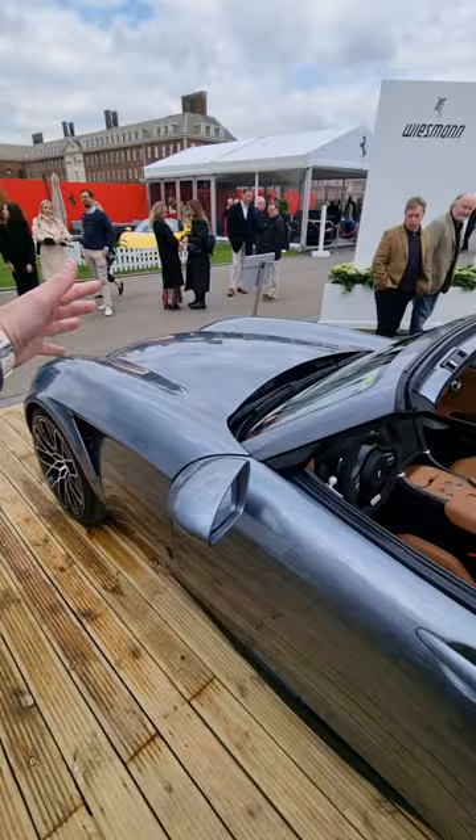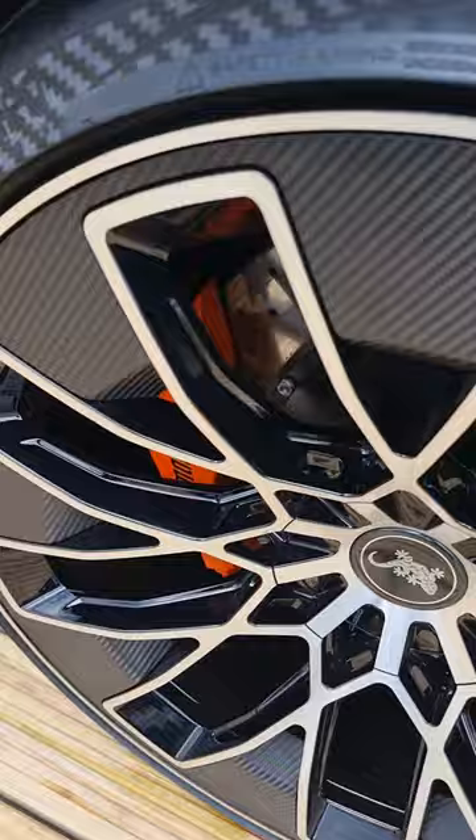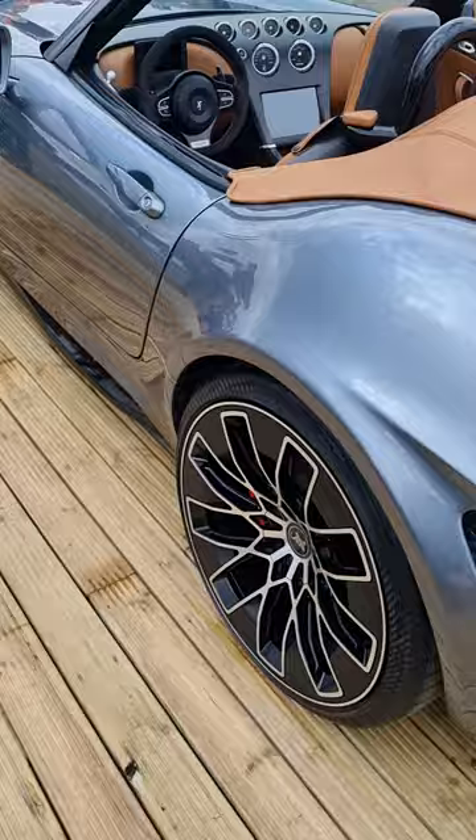We've got some cool styling as well, as we know from these models — for example, these cutaways behind the rear wheels. Talking of wheels, check these out up close. There are carbon fiber covers because, of course, you have regenerative braking, which means you don't need so much brake cooling. Very different setup. This is going to be a lot of fun to drive.